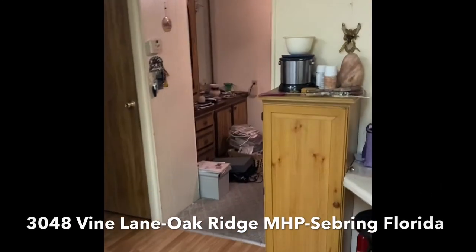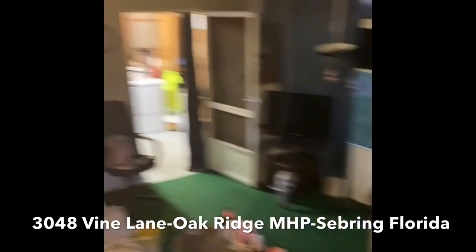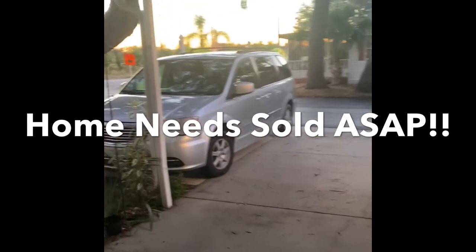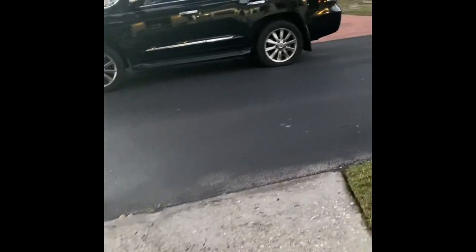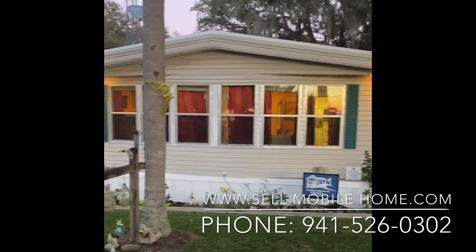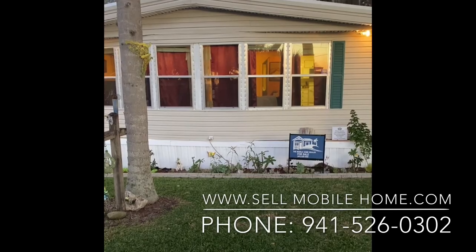So again, we're in Sebring, Florida today. 3048 Vine is the address of this large property — low lot rent and tons of amenities nearby. We have an extremely motivated seller: the seller has had a sudden life change and is looking to sell very quickly. You'll see that reflected in the price, which is set to sell very, very quickly. This beautiful, good-sized double-wide in Sebring, Florida is priced to move, and we look forward to talking to you about this beautiful property.